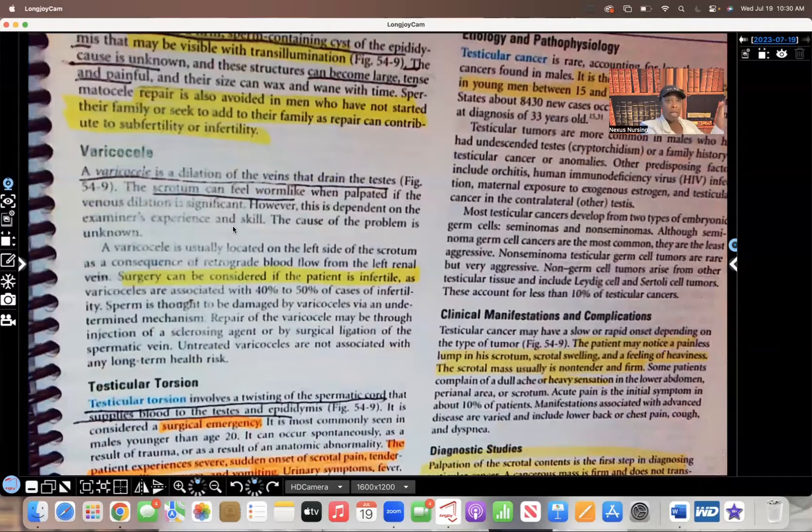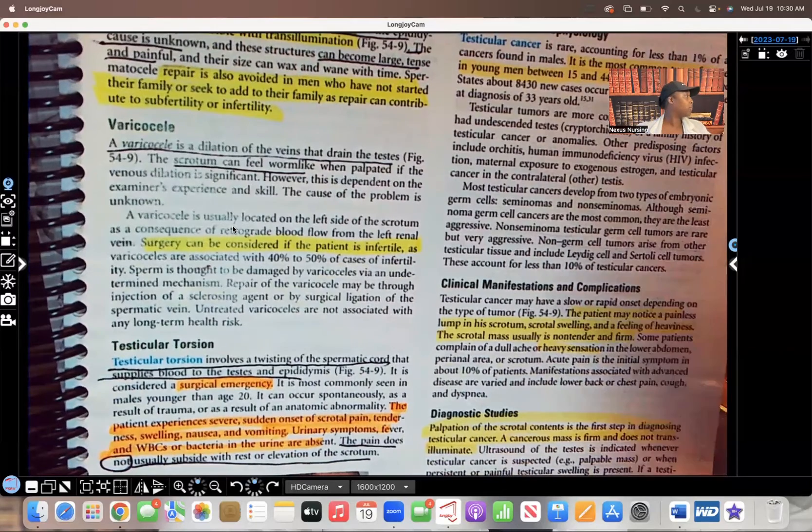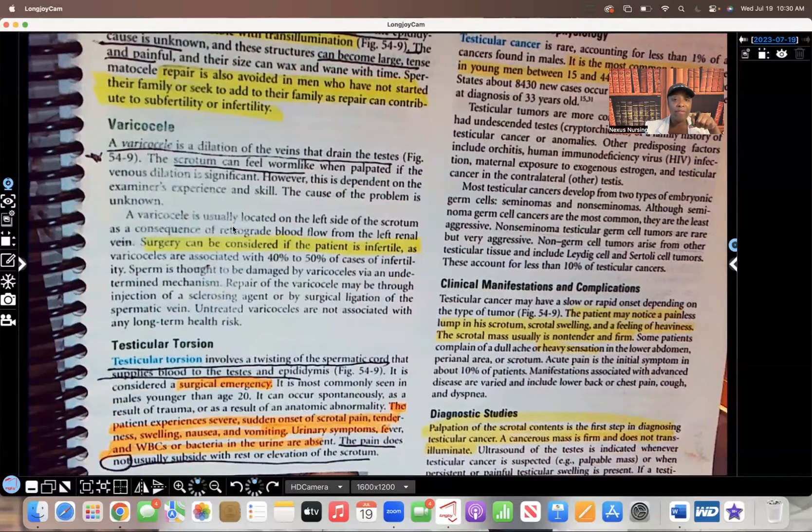Varicocele is dilation of the veins that drain the testes. Make sure you know this — it's a famous question. With varicocele, the scrotum can feel worm-like when palpated, and what you're feeling is the dilation of those veins. Whenever you see 'worm-like feeling' in a question, you need to be thinking of varicocele.